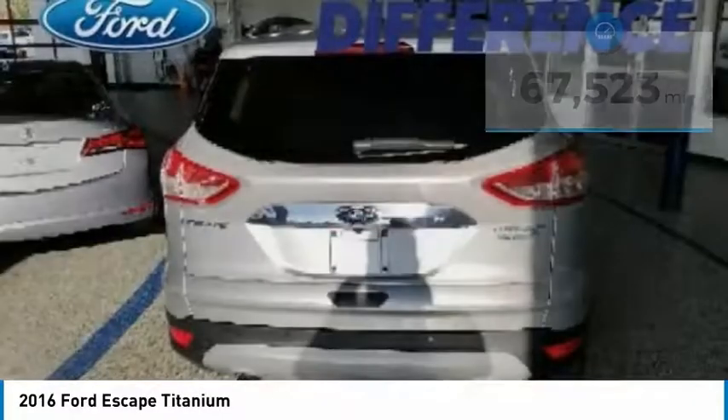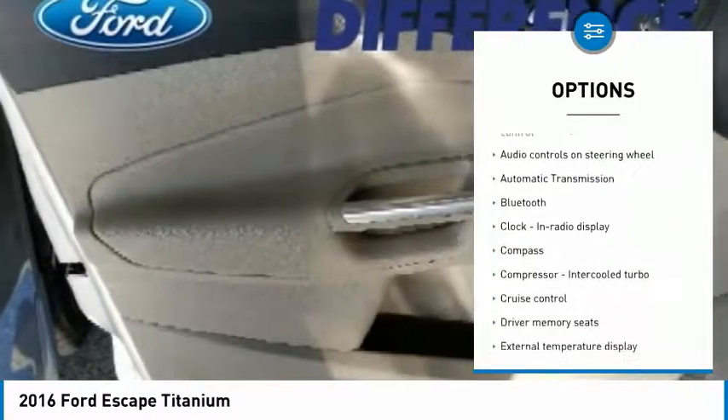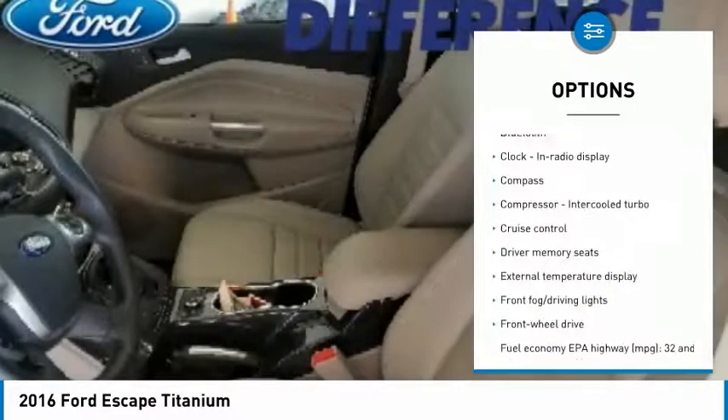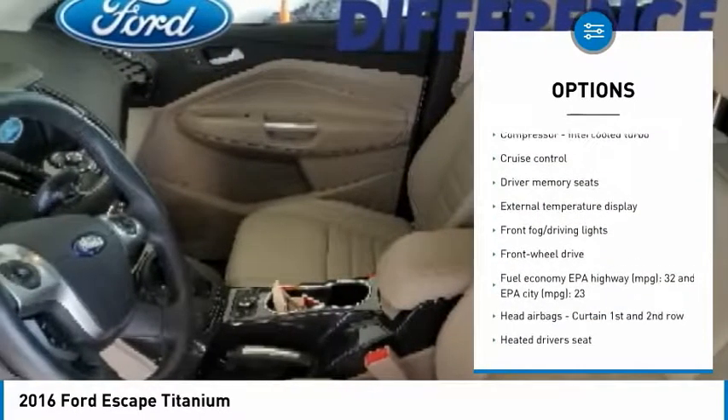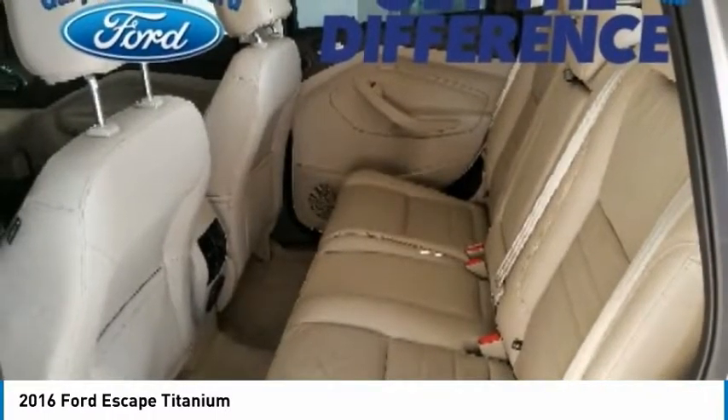Here are some of this vehicle's great options: traction control, remote engine start, Bluetooth, passenger airbag, driver airbag, automatic transmission, front wheel drive, tilt and telescopic steering wheel, cruise control, compass.